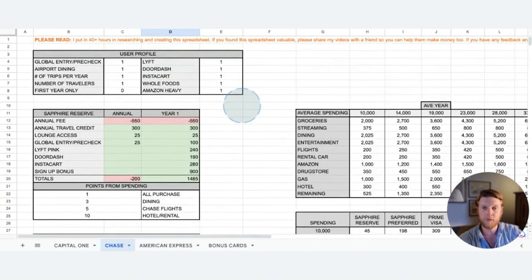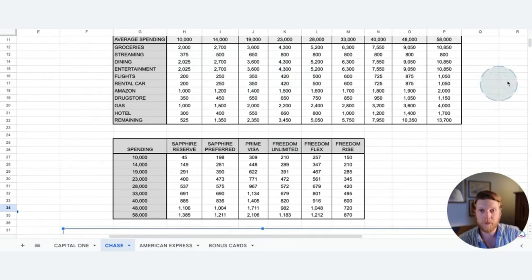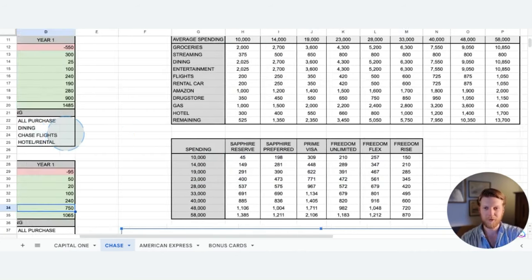The second section is the user profile section where you can include or exclude different annual bonuses or signup bonuses that apply to you or maybe don't apply to you. Thirdly, we have a section where different spending levels are shown with different categories of spending and how those spending levels relate to the amount of points you get from each credit card. Let's get into the first credit card.